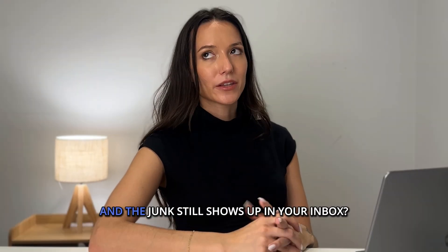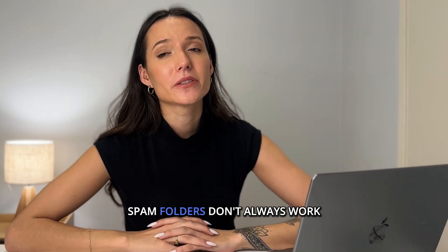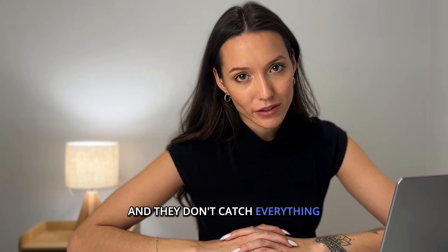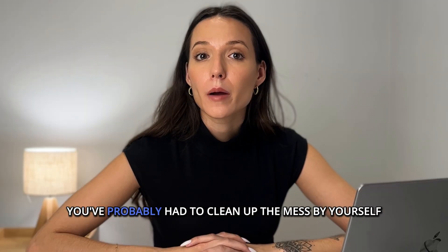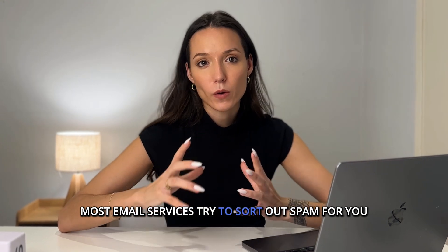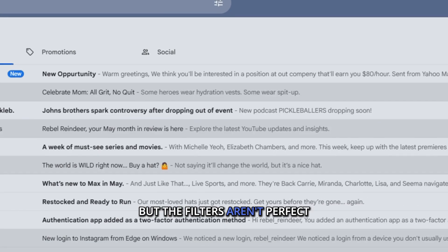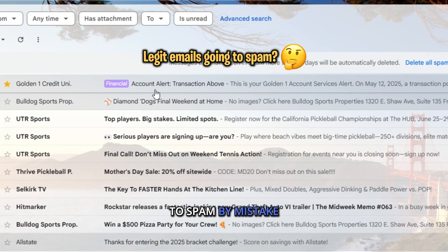Ever click mark as spam and the junk still shows up in your inbox? You're not imagining it. Spam filters don't always work, and they don't catch everything. Whether you're using Gmail, Yahoo, Outlook, or AOL, you've probably had to clean up the mess by yourself. Most email services try to sort out spam for you, but the filters aren't perfect. Sometimes they even send important emails to spam by mistake.